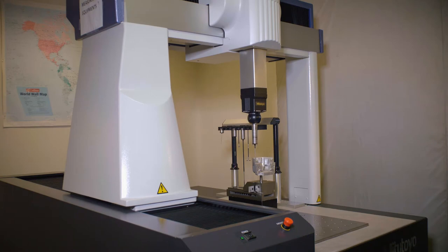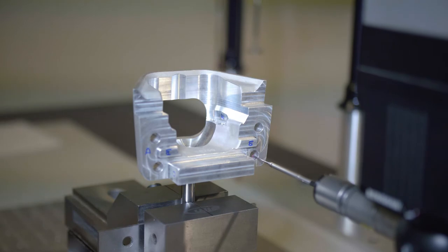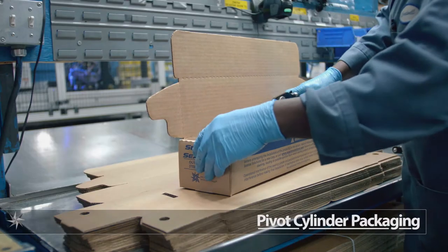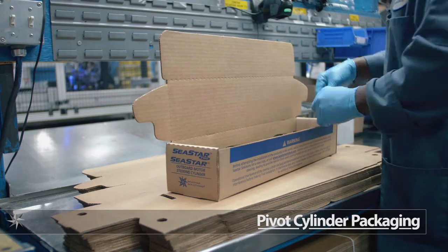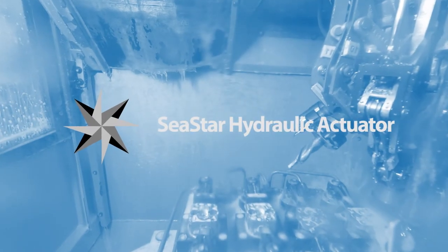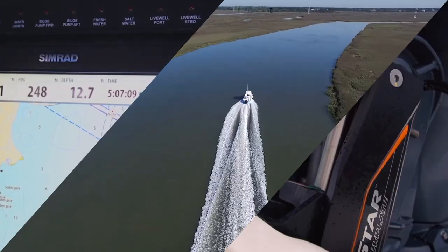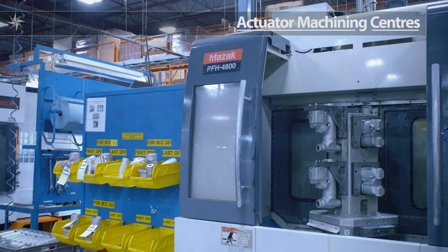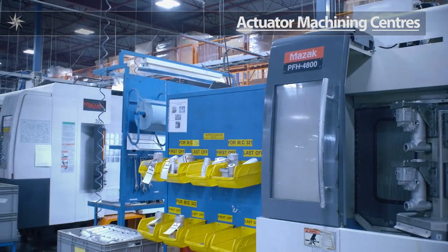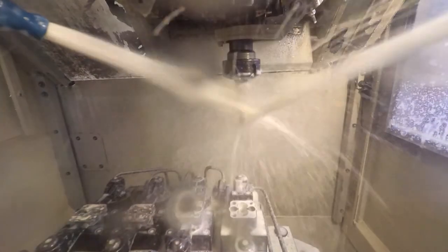All incoming parts used in our assemblies are measured on an automatic CMM. One of the core capabilities are gear pumps. In order to achieve high pressures, the gear packs are precision machined to high tolerances.